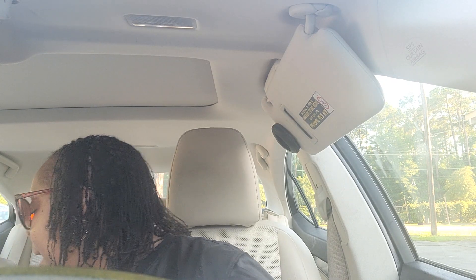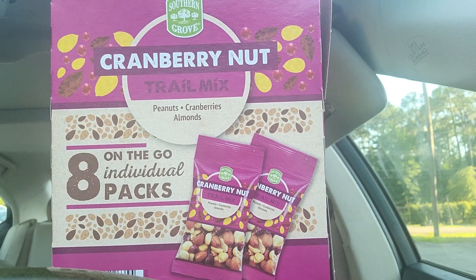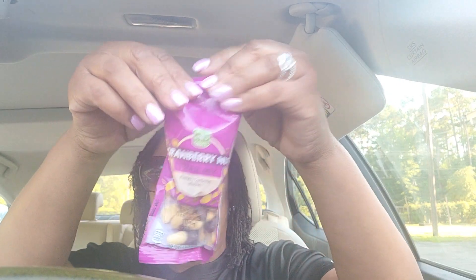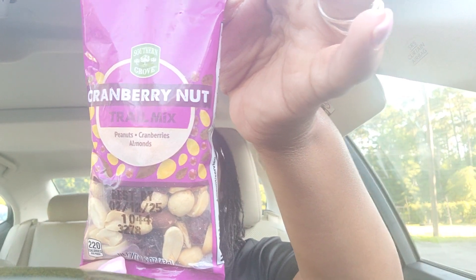Then I got a pack of cranberry mix trail mix and it's eight packs in the box. The trail mix was $3.59 for eight of them. I haven't tasted these yet, but in it there are peanuts, cranberries, and almonds.